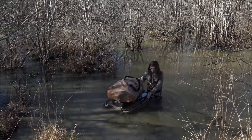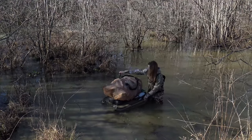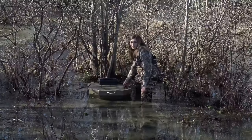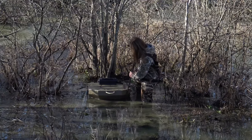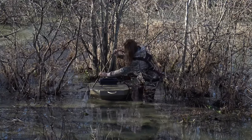Weighing only 17 pounds, the Timber Decoy Sled allows for ease of transportation while still providing a spacious platform for your canine or even a child. Changing water levels and a bulky decoy sled no longer need to complicate your duck hunt.